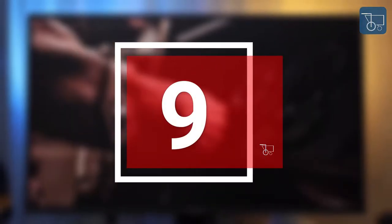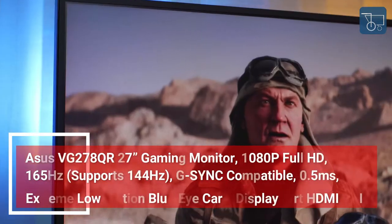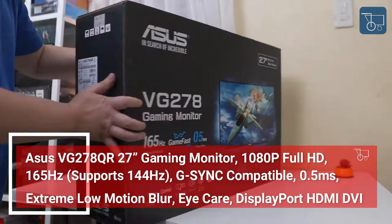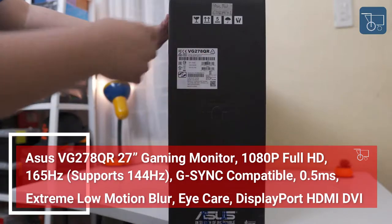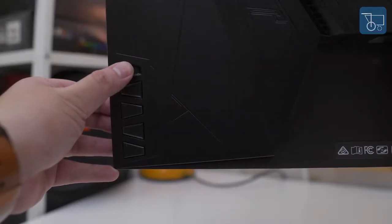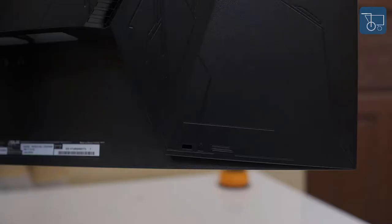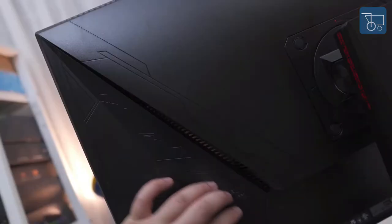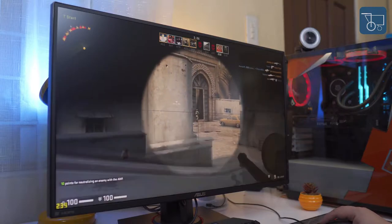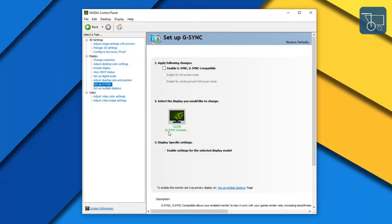Number 9: Asus VG278QR 27-inch Gaming Monitor — 1080p Full HD, 165Hz, G-Sync compatible, 0.5ms, Extreme Low Motion Blur, Eye Care, DisplayPort, HDMI, DVI. The 27-inch Full HD 1920x1080 display with 165Hz refresh rate and 0.5ms latency is good to achieve superiority in FPS, racer, real-time strategy, and sports titles, with FreeSync/Adaptive Sync for tear-free experience.